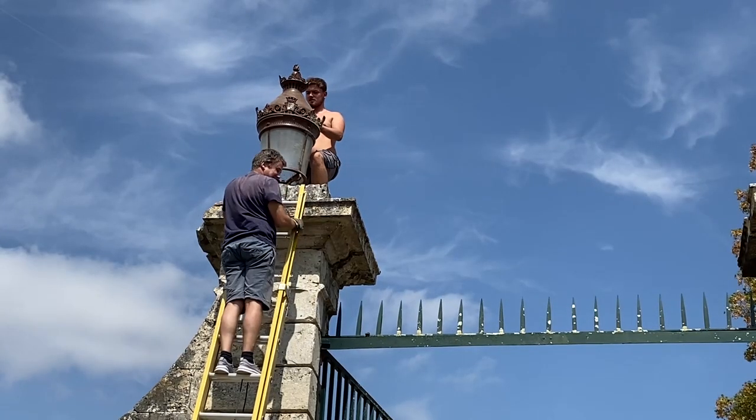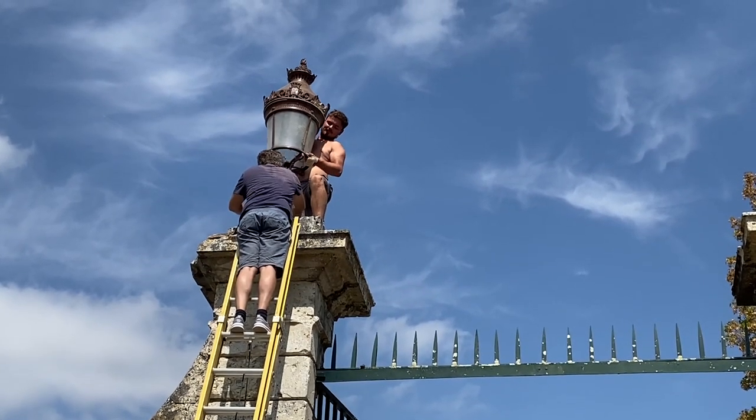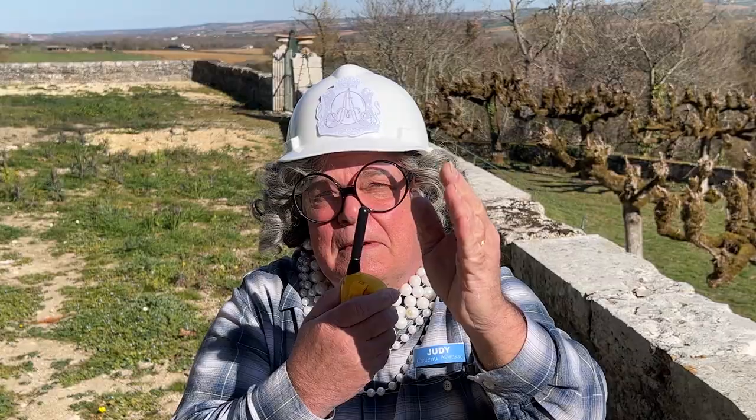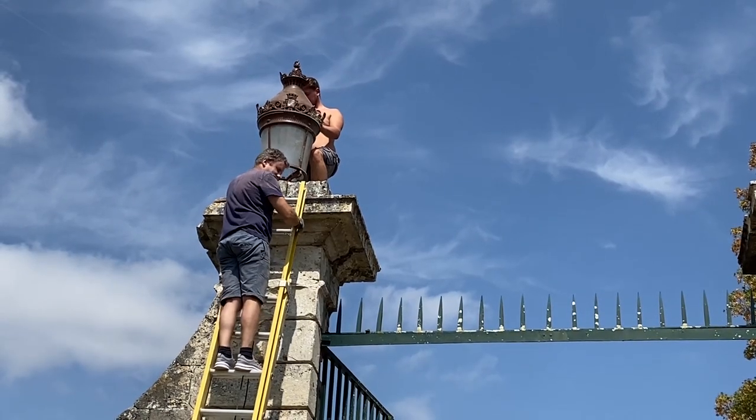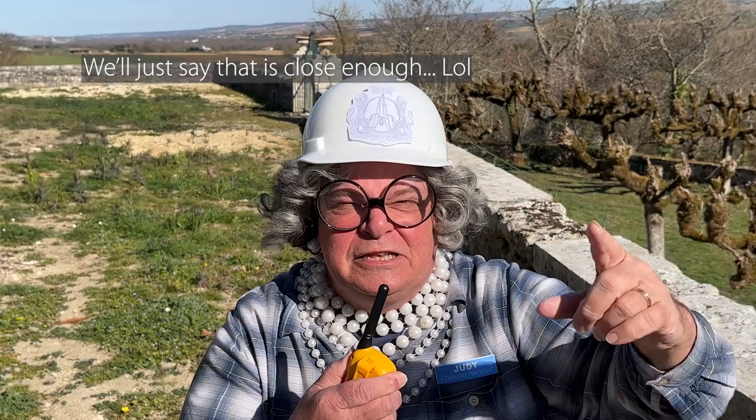Ben! Can we move that up and over a little to the... That's perfect! Everyone out there, be sure to like, subscribe, and ring that bell. And Corey, it'd be a lot easier for me to show the people if you would... Disperue! That's French for disappear. I'm Judy from Chateau Avonsac. You have a great day!